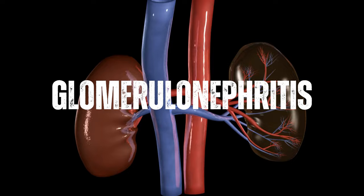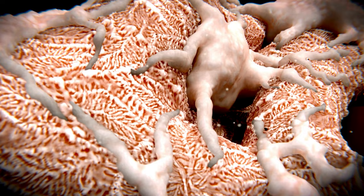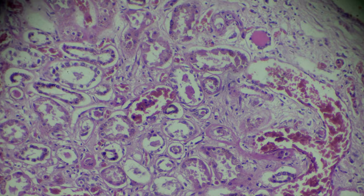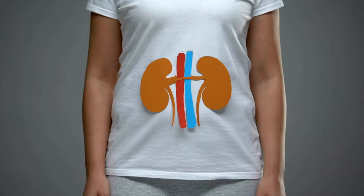Glomerulonephritis is a type of kidney inflammation that can damage the kidneys' filtering units, glomeruli, leading to kidney failure. Polycystic kidney disease is a genetic condition in which cysts form in the kidneys, leading to kidney failure. Autoimmune diseases such as lupus nephritis and rheumatoid arthritis can cause inflammation and damage to the kidneys, leading to kidney failure.